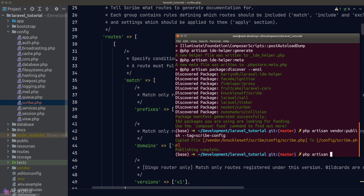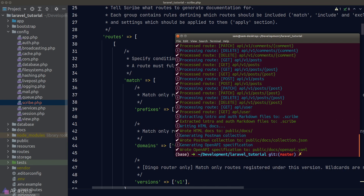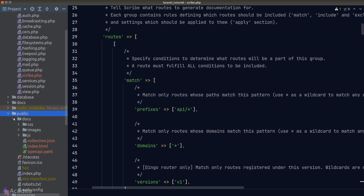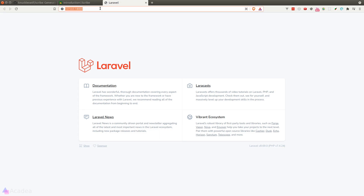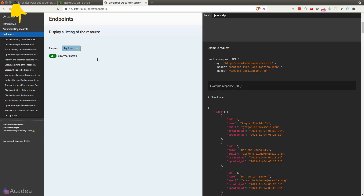Let's give it a test run. We'll go to our terminal and run `php artisan scribe:generate`. Once done, if we go to our public folder, we'll notice Scribe has created a new folder called `docs` containing the source code of the generated documentation. Let's run our server and visit the documentation site.